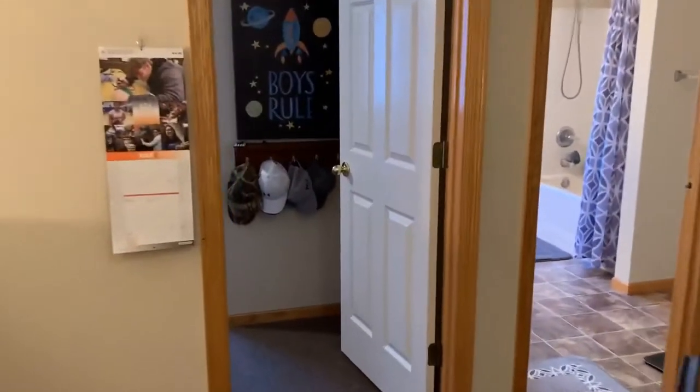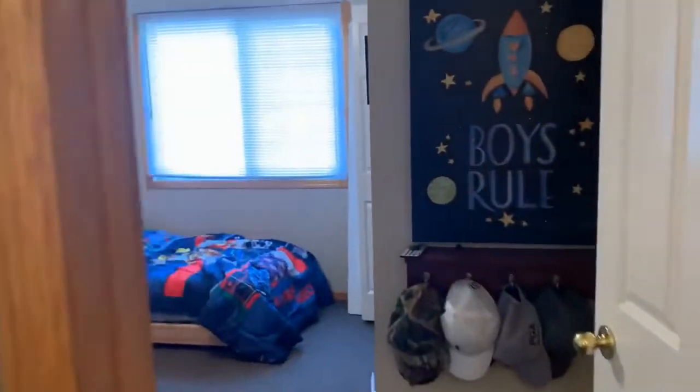The first bedroom is nicely sized and has plenty of natural light.